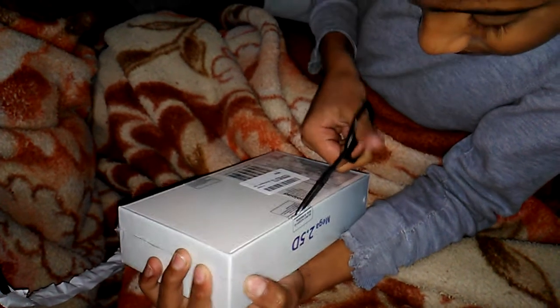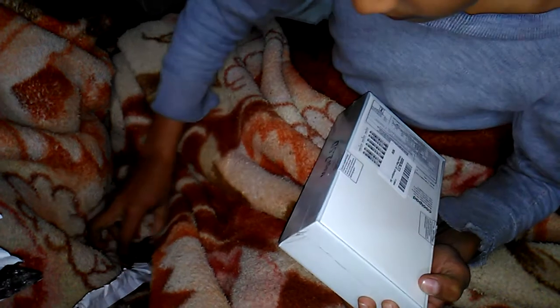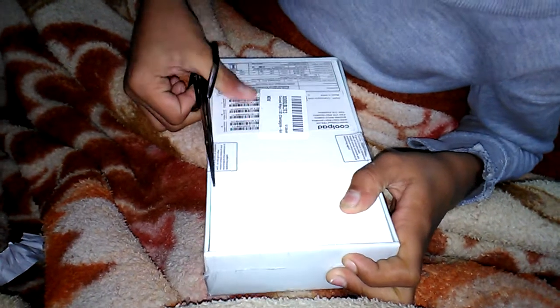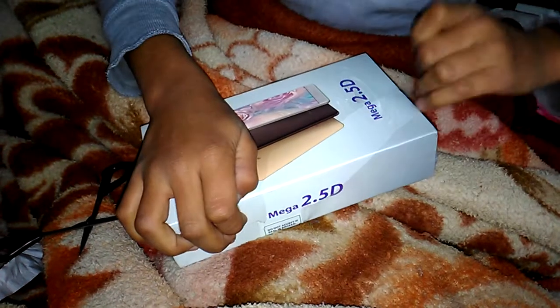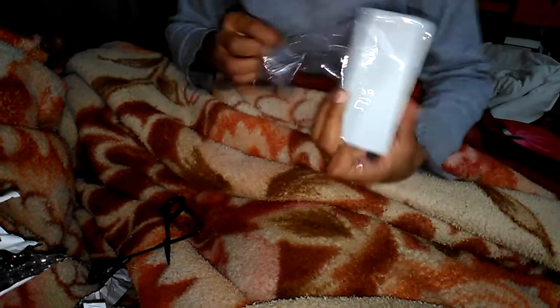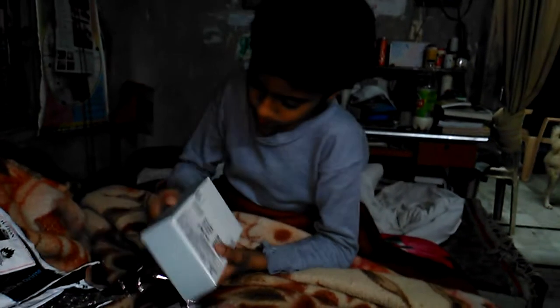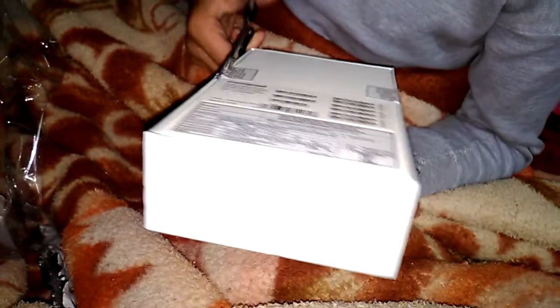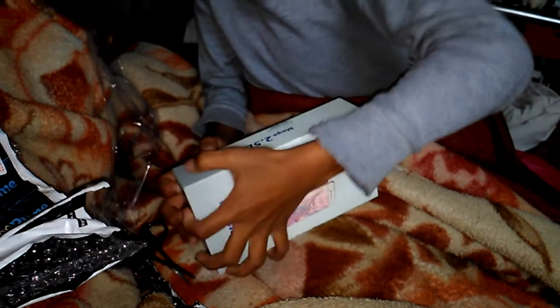Now I am going to open this also. Opening now from one side — I opened. And second side. Now I open from two sides. One thing is not finished. I'm so excited!